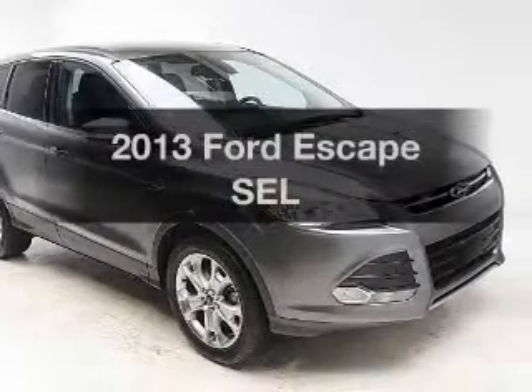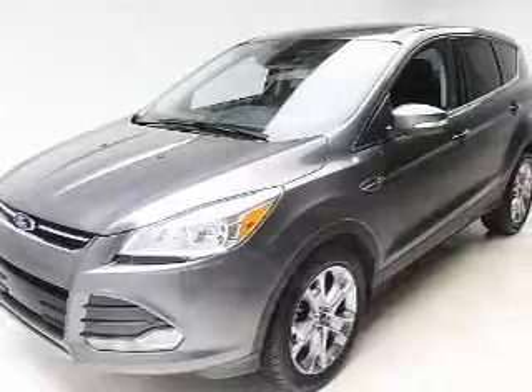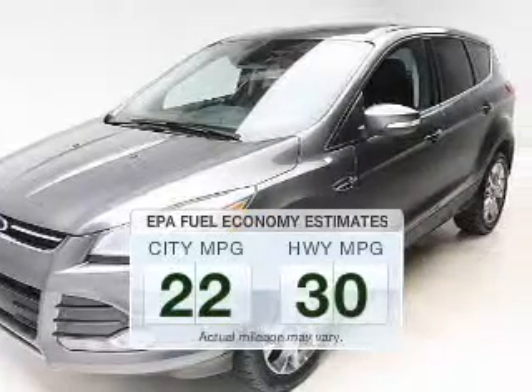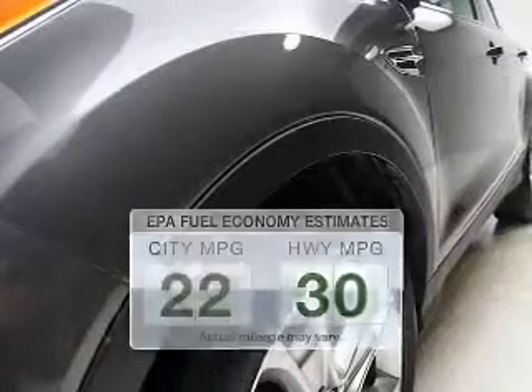Presenting the 2013 Ford Escape — this is the set of wheels you've been looking for. Run all over town and back home again without worrying about filling up when driving this fuel-efficient ride.